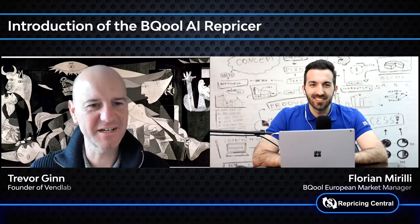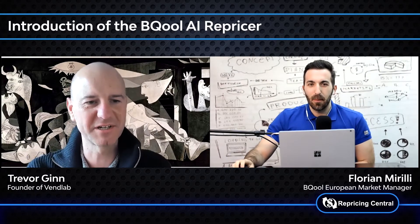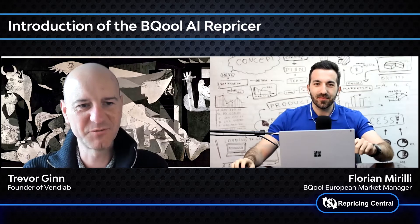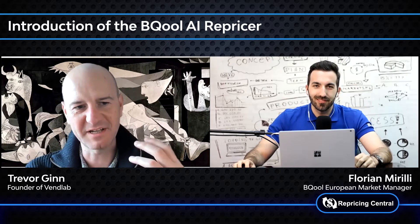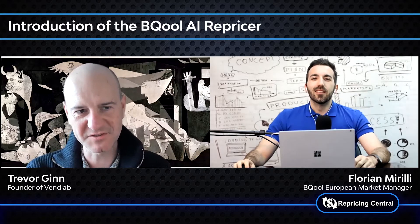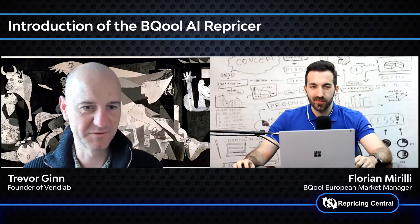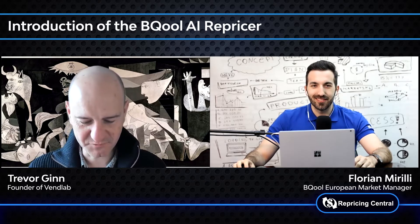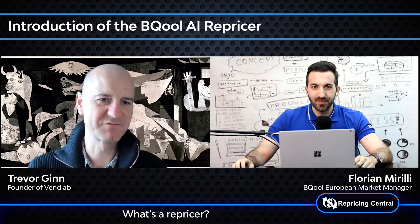Hello and welcome everyone. Today we're talking to Florian from BeCool, and specifically today we are going to be talking about repricing, which is a very, very important part of selling on Amazon. BeCool has a specific repricing tool, so we're going to be talking about best practices in repricing that BeCool has seen throughout their many customers, and also about how the BeCool tool can help with repricing. So first off, what is repricing?